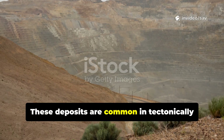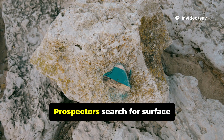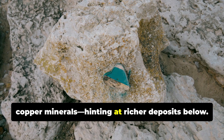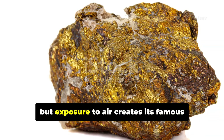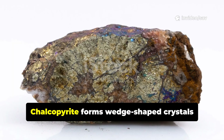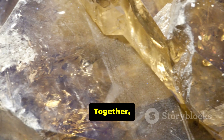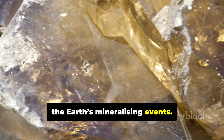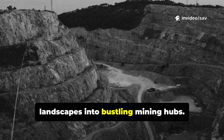These deposits are common in tectonically active regions like the Andes and Rockies. Prospectors search for surface clues — green and blue stains from secondary copper minerals — hinting at richer deposits below. Bornite starts brownish-red, but exposure to air creates its famous iridescent tarnish. Chalcopyrite forms wedge-shaped crystals or massive granular forms. Together, they create a stunning visual record of the Earth's mineralizing events. Their discovery can transform remote landscapes into bustling mining hubs.